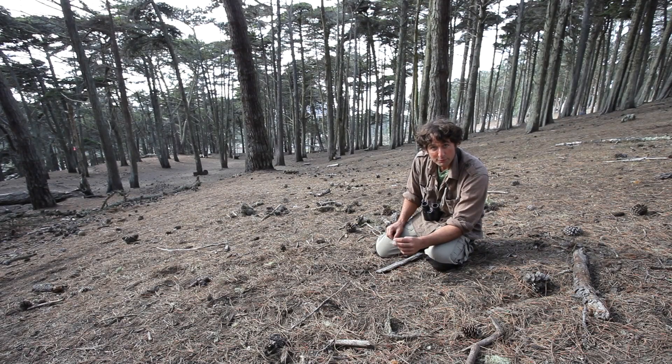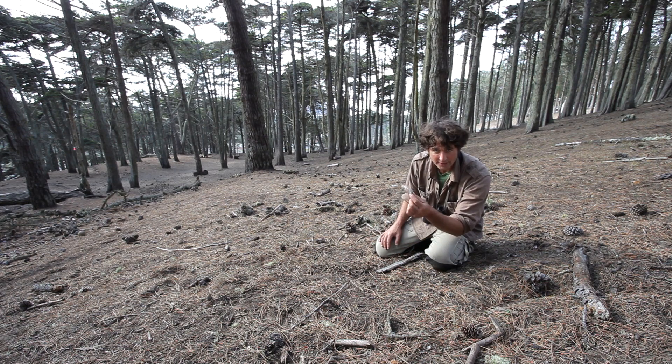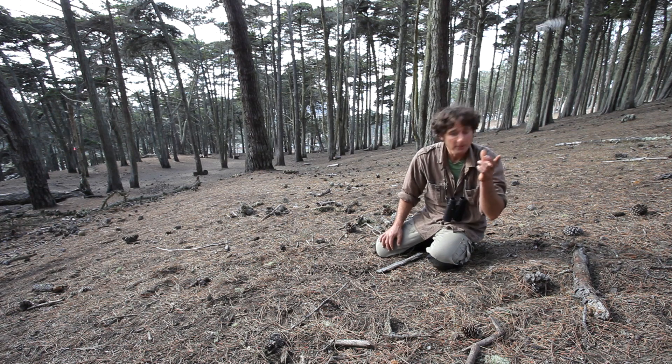It doesn't take long when you're on the ground before you start finding cool stuff. This is the breast feather of a great horned owl — very cool feather. But I was told once by a native person, you shouldn't have owl feathers. Dark energy. Off it goes.